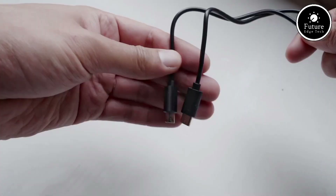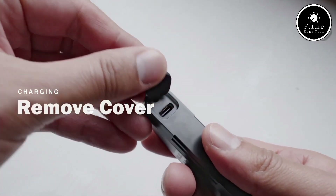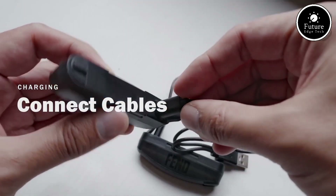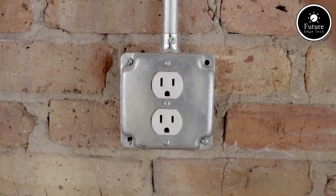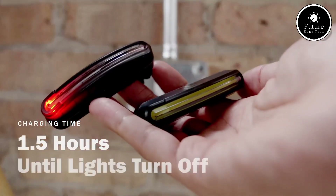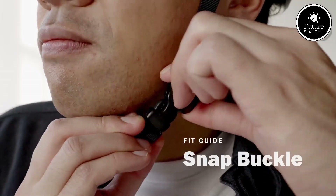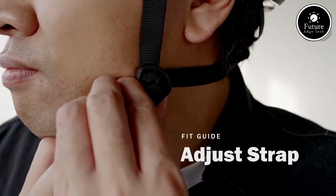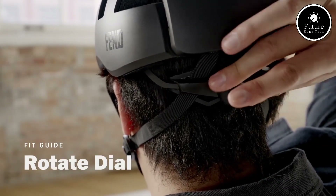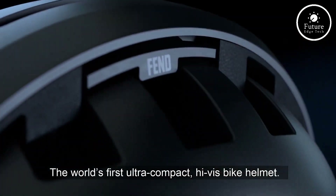The Fenn Super Helmet is also equipped with advanced features for added convenience. Integrated LED lights enhance visibility in low-light conditions, improving safety during nighttime rides. These lights offer multiple modes, such as steady and flashing, to ensure you're always seen by others on the road. Comfort hasn't been overlooked — the helmet includes a precision fit adjustment system, breathable ventilation channels, and soft interior padding to ensure a snug and comfortable fit for extended use.